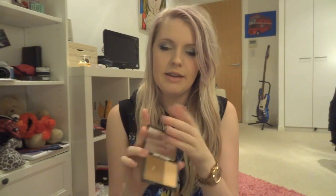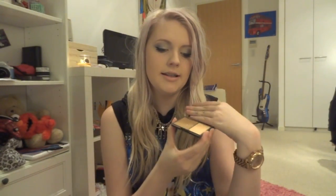The next thing I'm pulling out is my Sleek contour kit in light. It's really handy to take with me because it's got both the highlighter and the contour colour. So if I'm out and about and I want to take two products with me, this is really handy.